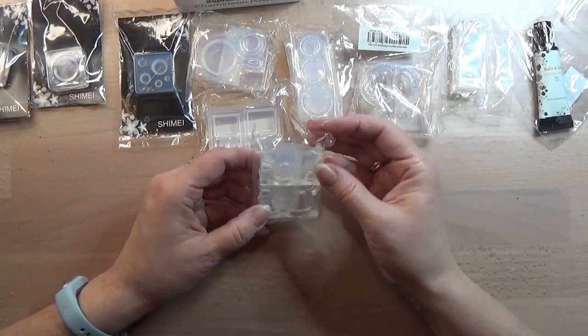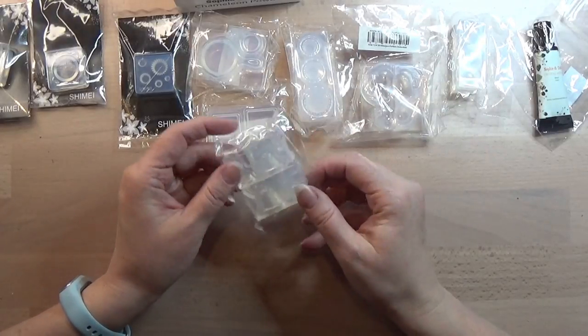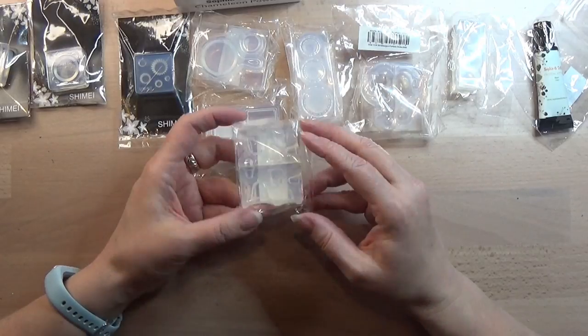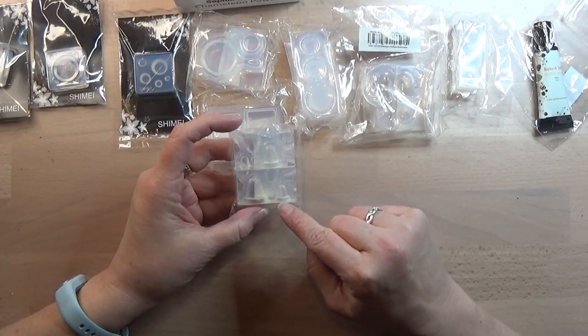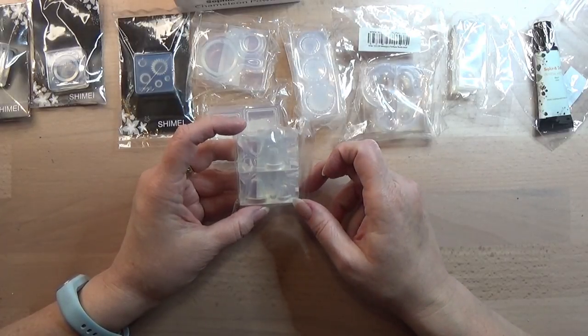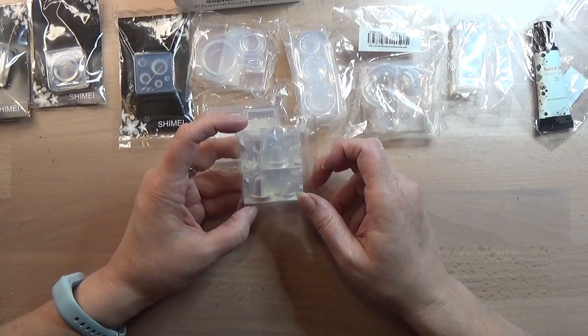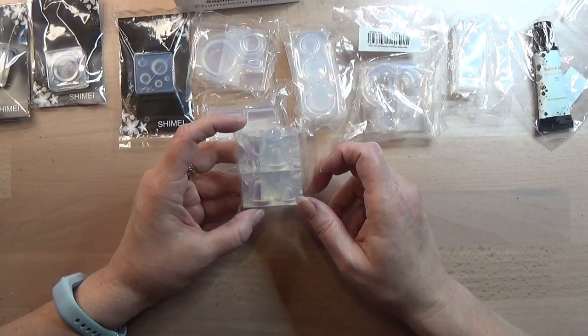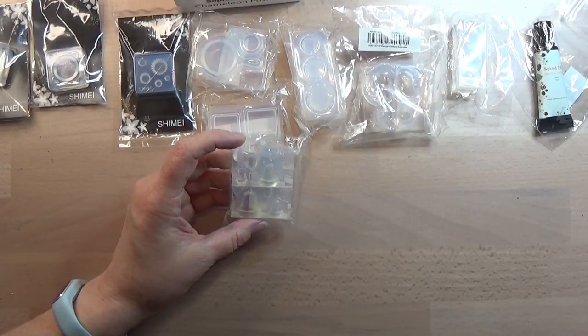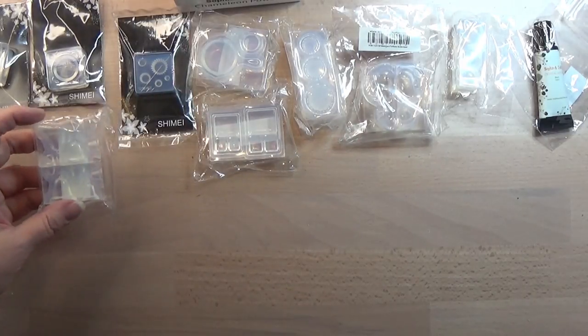Then we have — it's not that easy to see — but it's a mold of bells. There are five sizes of a bell in here. So you can make Christmas bells, decorations and stuff like that. And again, I think that could work pretty good with 1 to 12.